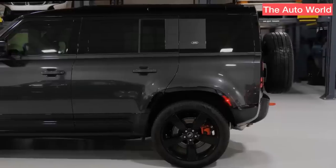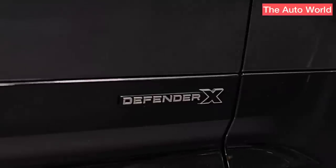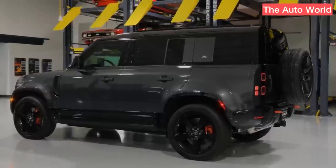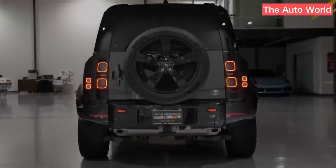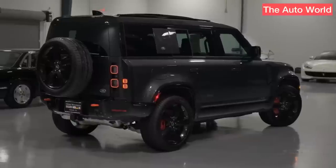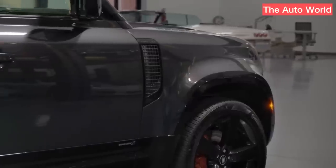Defender enthusiasts were thrilled to see the Defender 90, a two-door SUV with a shorter wheelbase modeled around the basic design of the first 4x4, even though it is now much larger and more opulent, arrive the following year. Around 10% of Defender purchasers are interested in the 90, a rarity in this price range and size category. The V8, which Land Rover eventually added to the Defender's lineup of four and six-cylinder engines, has even narrower appeal.